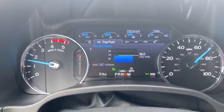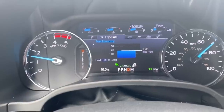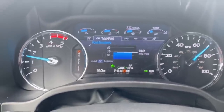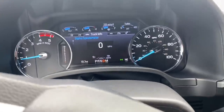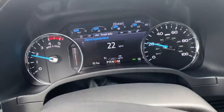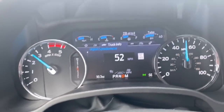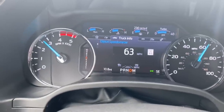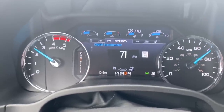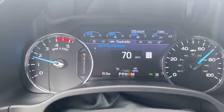Overall the truck handles really well, rides well, and it's nice to drive. I'm going to pull out here and give you about half-throttle acceleration. Very impressive, very smooth shifts.